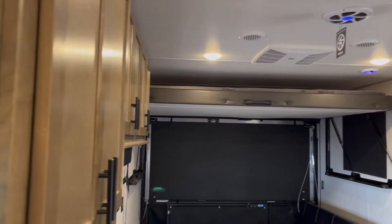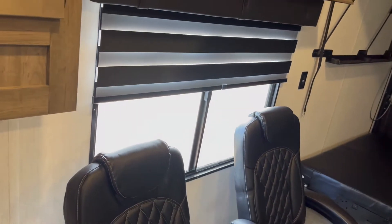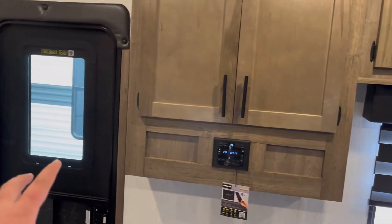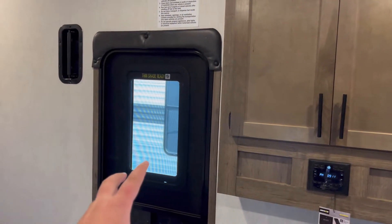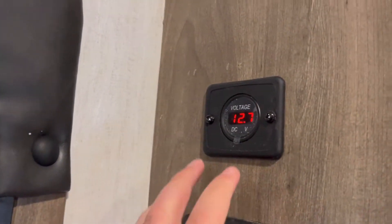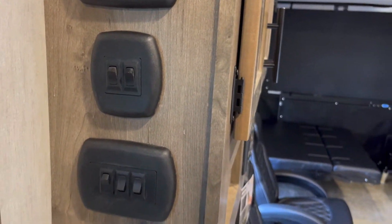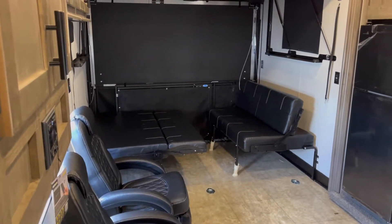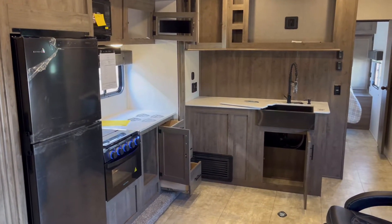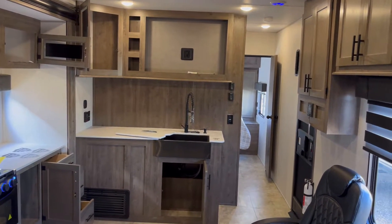Right inside the entry door, you have a huge nice window to overlook your campsite, plus a window in the entry door as well. You do have the Juice Pack voltmeter, slide and awning controls, and a whole bunch of lighting controls. Let's go ahead and take a look at the kitchen — for a toy hauler, this 26 VKS by Rogue just has an amazing kitchen.